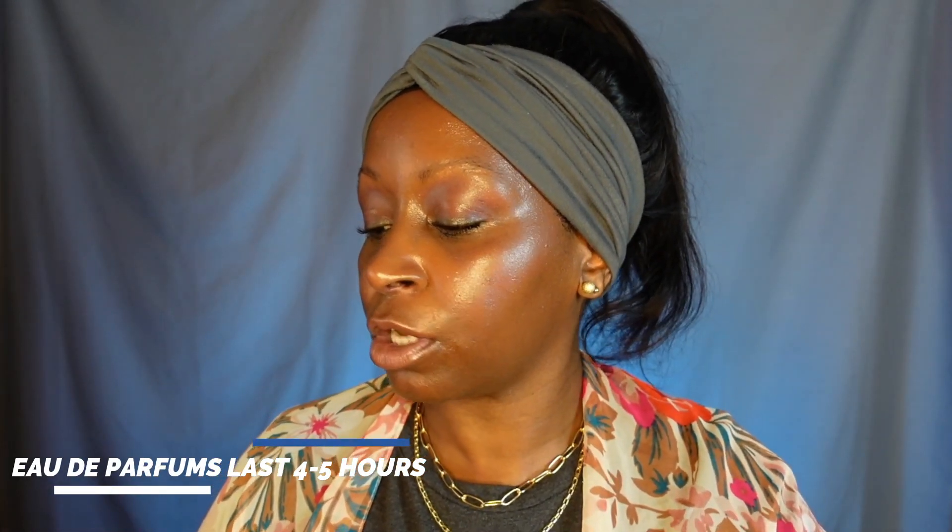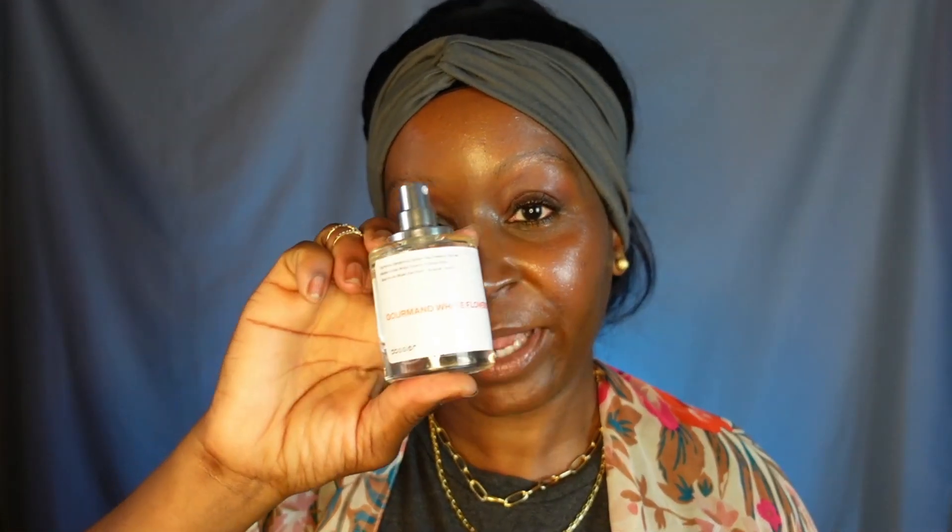This is a 1.7 full-ounce bottle — pretty big. I'll link all the information and a coupon code in the description box. Perfumes last a little longer than other fragrances, which is great. Let me smell it... it smells so good! Really good choice. Go check them out, and if there's a coupon code I'll leave it below.